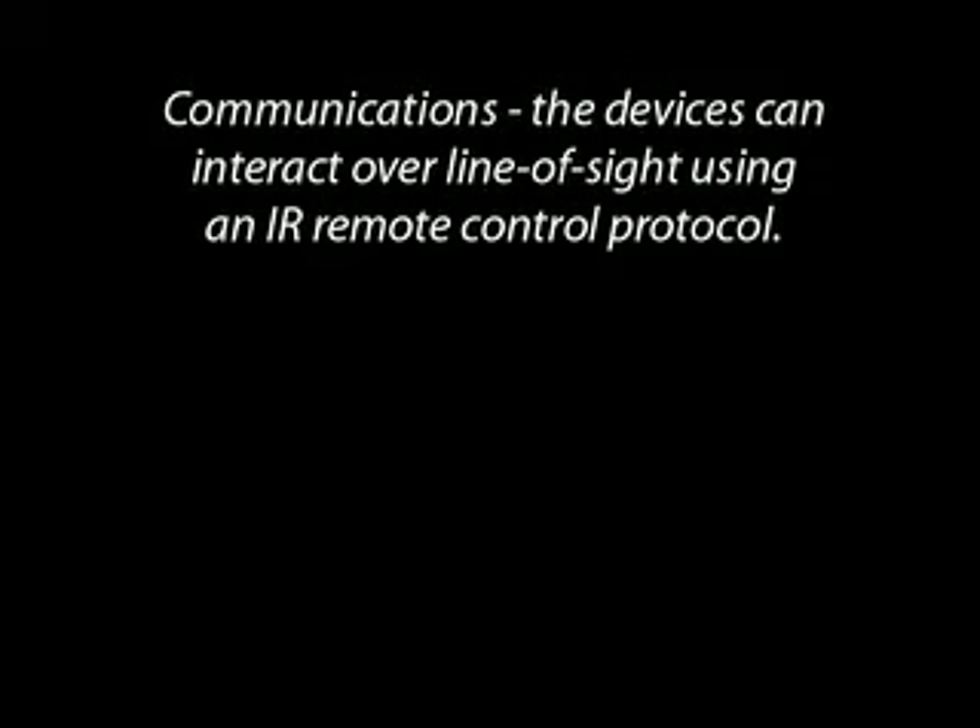Communications: the devices can interact over line of sight using an IR remote control protocol.